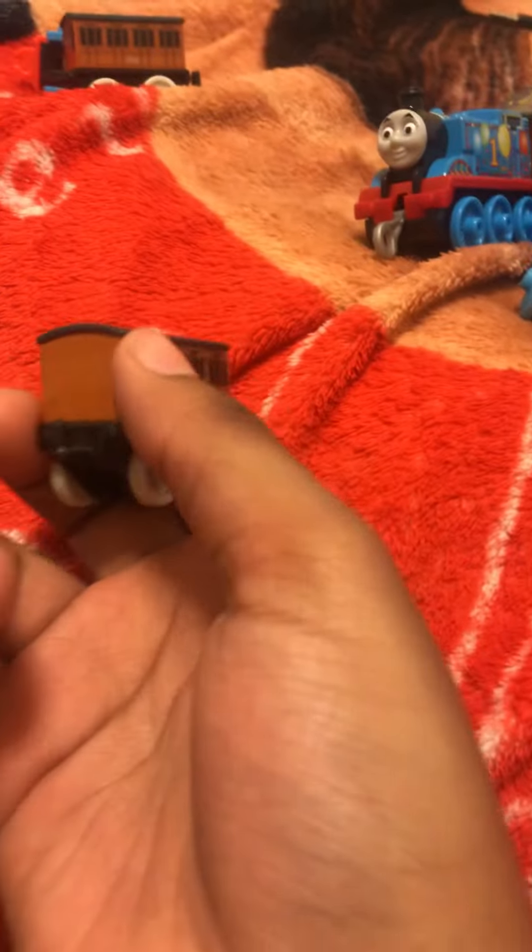I'm gonna start small. First I have the mini Thomas, Annie, and Claribel. So we got Thomas, Annie, and surprisingly Claribel. I thought — I don't know why they did it — but they put Claribel's face at the front, but they could have just made it at the back. I mean, it still works.